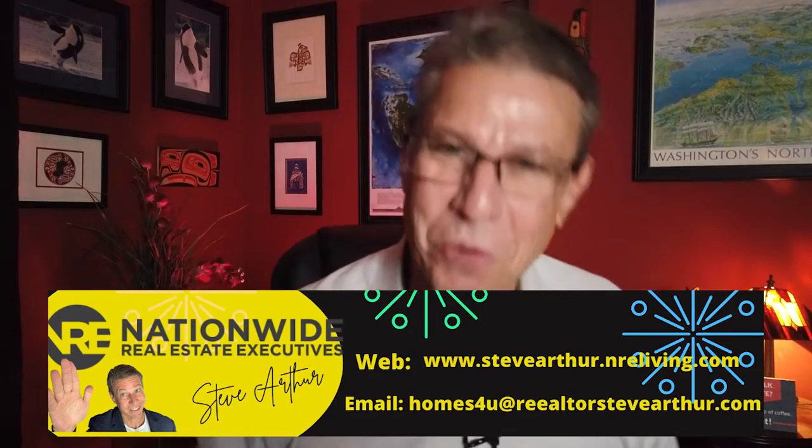Steve Barth here with Nationwide Real Estate Executives, and today we're going to be going to one of the most underrated neighborhoods in Long Beach — and people always forget about it. So let's go check it out.